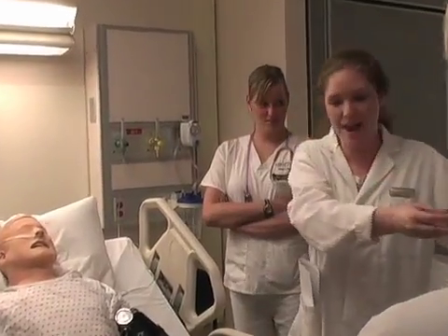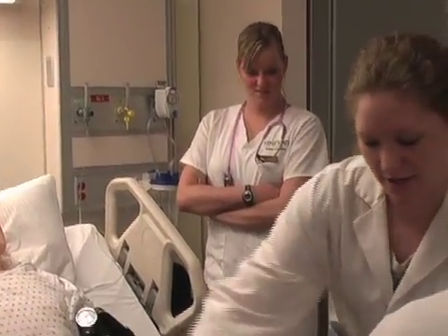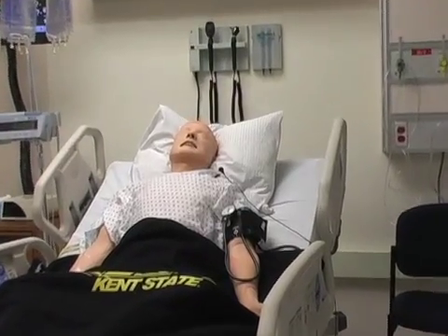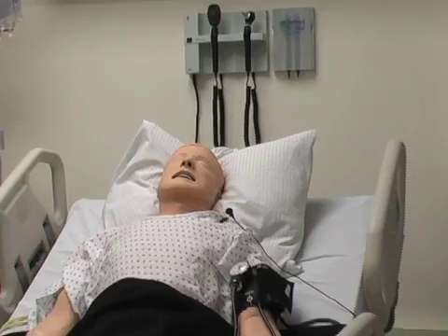The technology, the learning, the students feeling much more competent in terms of entering the clinical areas and really having the tools they need to practice is just tremendous. For more information on the Olga A. Mural Simulation Lab at Kent State University's College of Nursing, please visit our website at www.kent.edu/nursing.